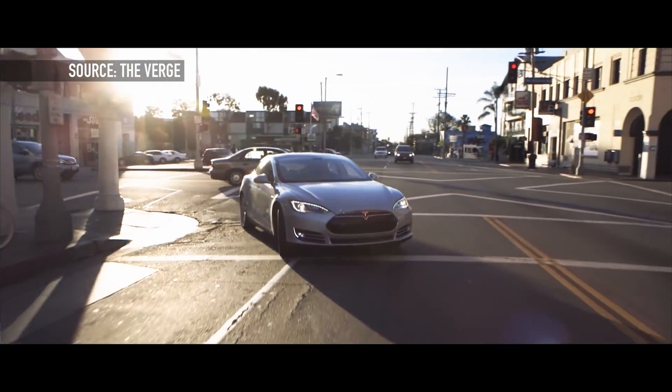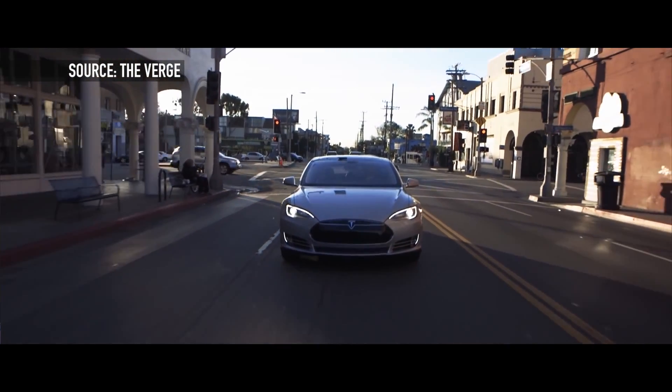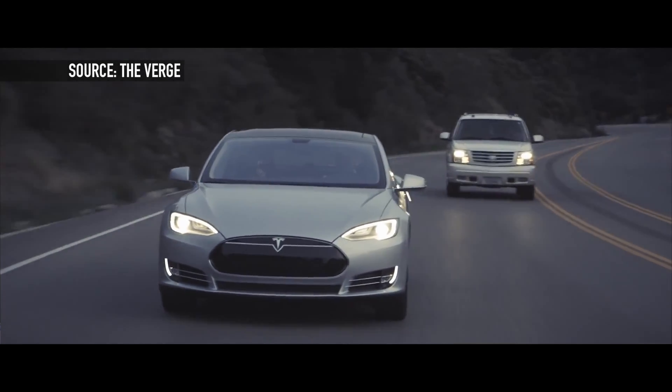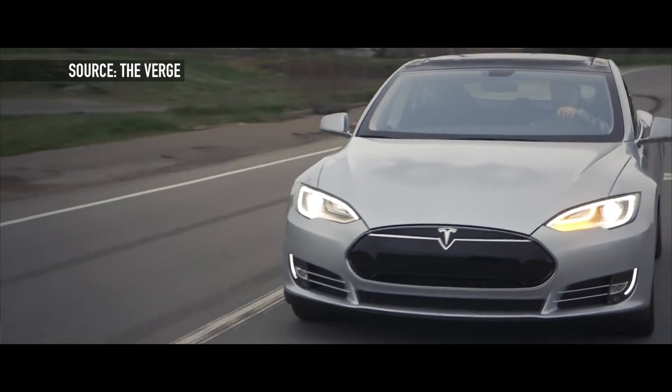Something that can actually be used on public highways is the Autopilot feature. What this allows you to do is get on the highway and it essentially lets the Tesla take control of everything — it will auto-steer, auto lane keep, and even control the acceleration of the car.